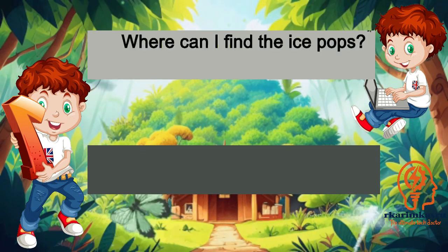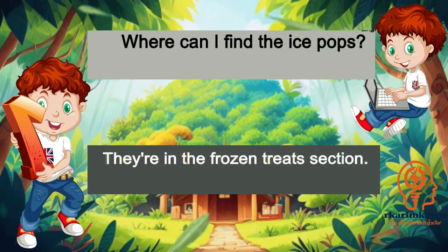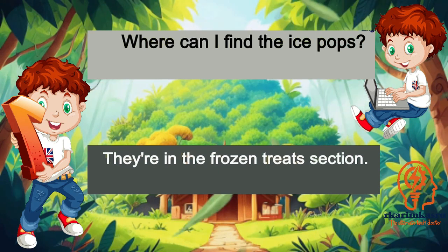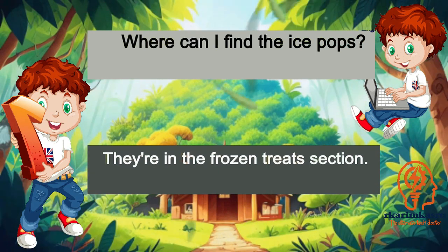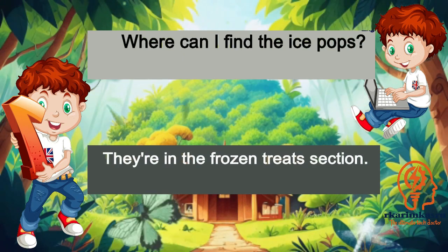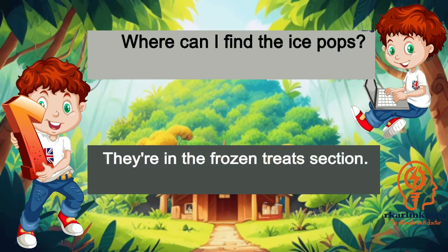Where can I find the ice pops? They're in the frozen treats section.